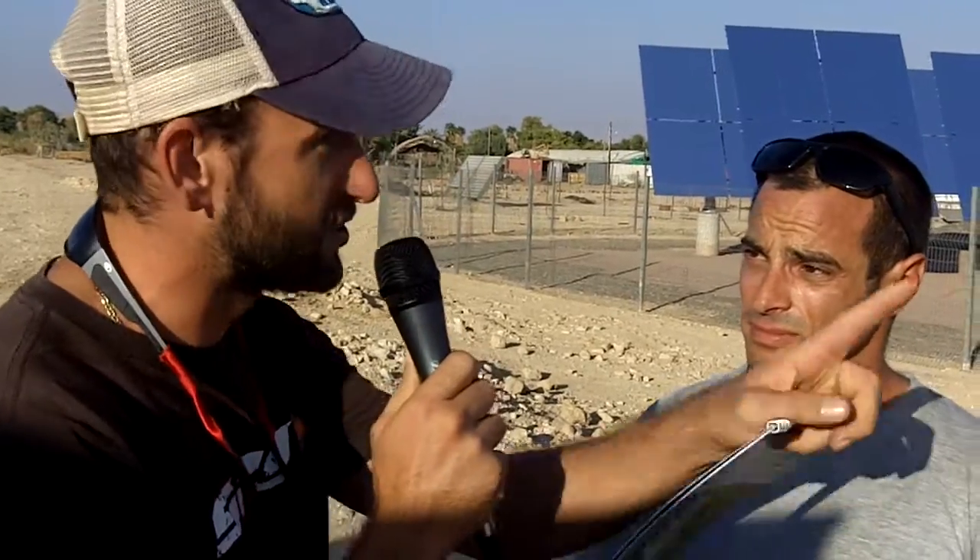Scott Cooney here on location in Israel with William Weissinger of Aura Solar. William is going to tell us a little bit about this amazing solar array that we have here just off to our left. William, tell me a little bit about your company, how this works, and point out what we're looking at here.